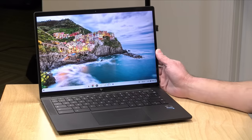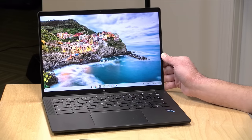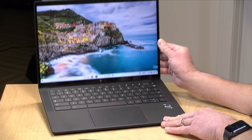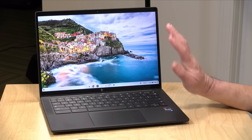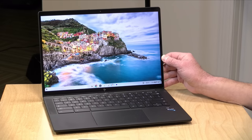Hey everybody, it's Lon Seidman. We're taking a look today at another high-end Chromebook. This is the Dragonfly Pro from HP, and the best way to describe this is kind of as a spiritual successor to the Pixelbook that was released a number of years ago. It has a lot of premium features on board, and I think it's a very nice Chromebook.